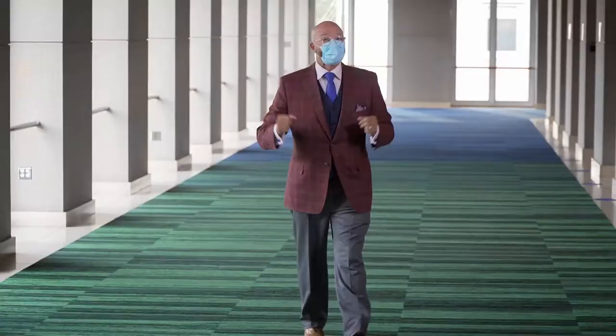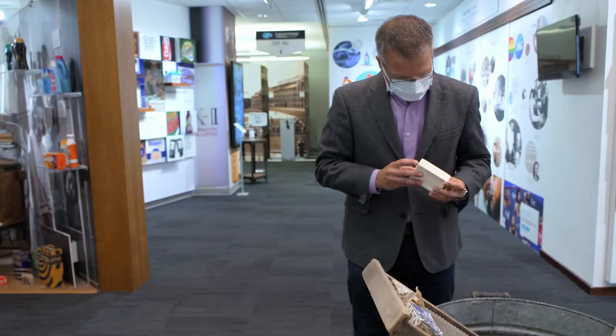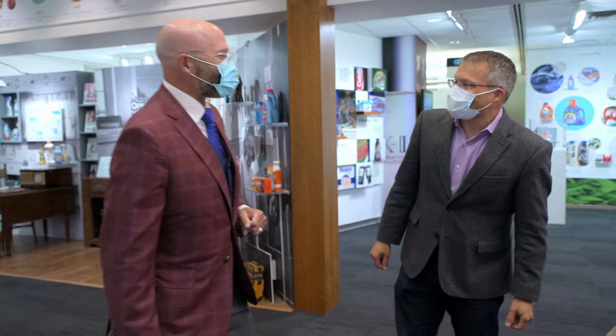I'm going to tour the Procter & Gamble Museum to go back in time to when Tide was first created. I'm curious to see the history of the product and how it was developed. I've got my own personal tour guide all lined up. Welcome to the P&G Archives. Great to be here.